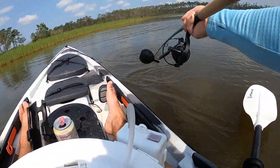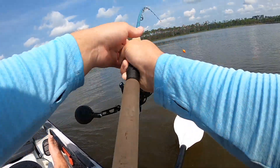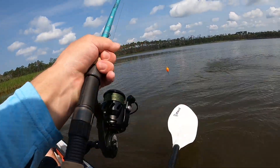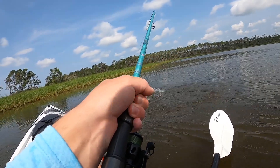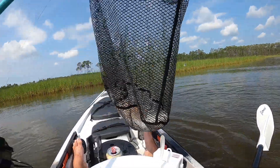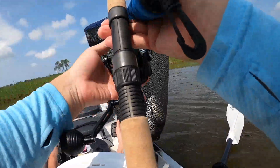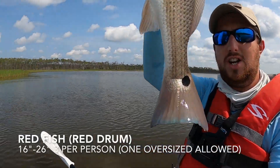Oh yeah, beautiful red! It's going under the boat — come on, beautiful redfish on. Let's see if I can get him in the net here. Got him! Heck yeah, dude, heck yeah! That's awesome. Just got a beautiful red — check that out.